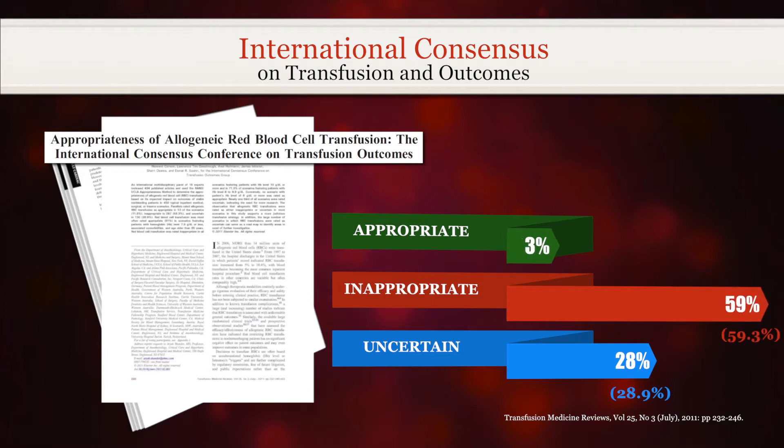...that allogeneic blood transfusions improved outcomes in only 11 percent of clinical scenarios for patients without trauma or active bleeding. The Choosing Wisely campaign is a collaborative effort designed to spark conversations between patients and physicians regarding appropriate, evidence-based, and patient-specific treatment options. Multiple societies have identified blood transfusions in the top five commonly used procedures requiring careful consideration.